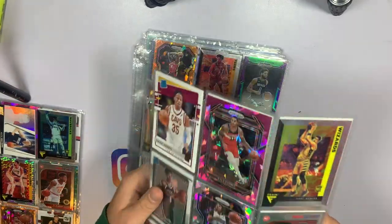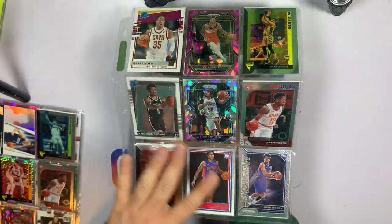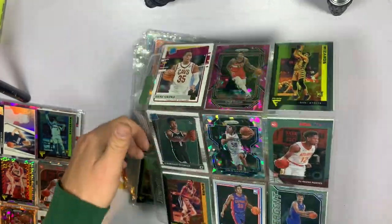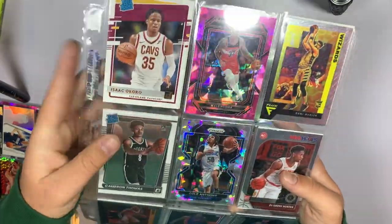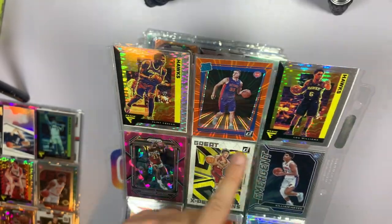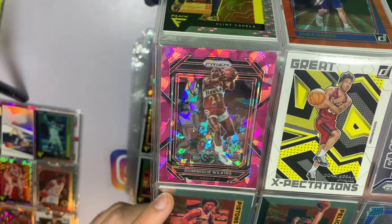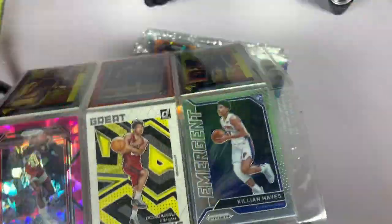Lots of rookies in here — if you look at the page when I pull it up there's tons of rookies. We've got a pink ice Kyle Kuzma, cracked ice Cole Anthony, Luka Garza, orange explosion, Clinkscales, Lou Williams on the disco. A Dominique pink ice — that's not bad — and a rated rookie Quinton Grimes disco. We'll take that.